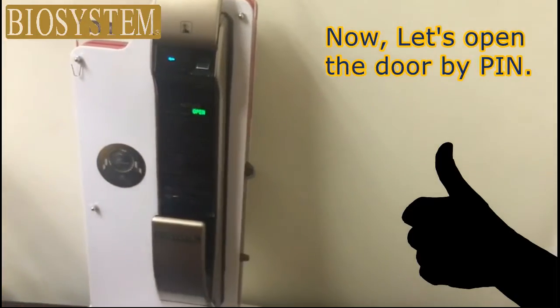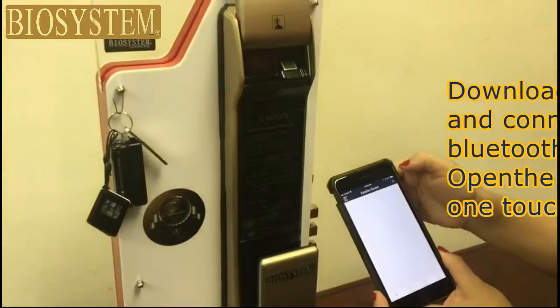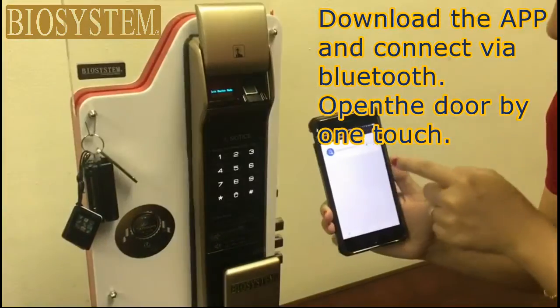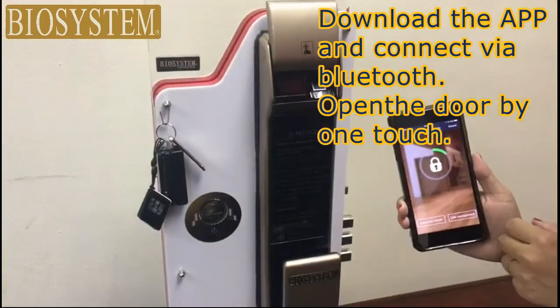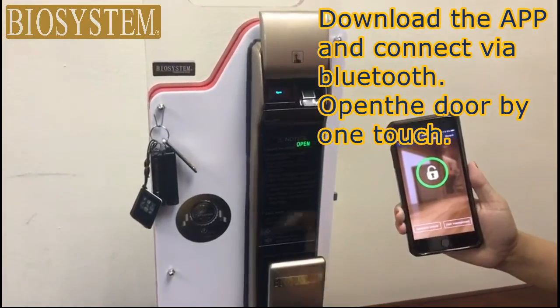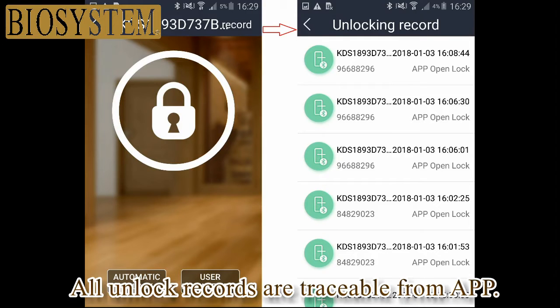We're excited to announce we've recently launched a mobile app, making it easier than ever to buy our equipment. For Malaysian and Singaporean users, we also have two new websites: biosystem.my and biosystem.com.sg. Kindly note, from now on we'll only be accepting app-registered warranties. Search for Biosystem and download it today.